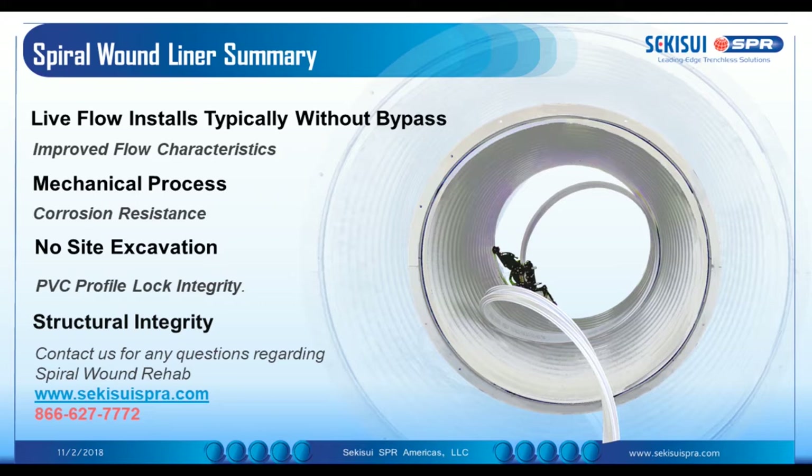Corrosion resistance is a must for all technologies. And with no site excavation — with spiral wound technologies specifically — you only need to lower a profile strip into the manhole and use existing access chambers without the need for any excavation. We have proven that our PVC profiles have lock integrity, with severe testing done at third parties, and we're very proud to have a non-leaking system.